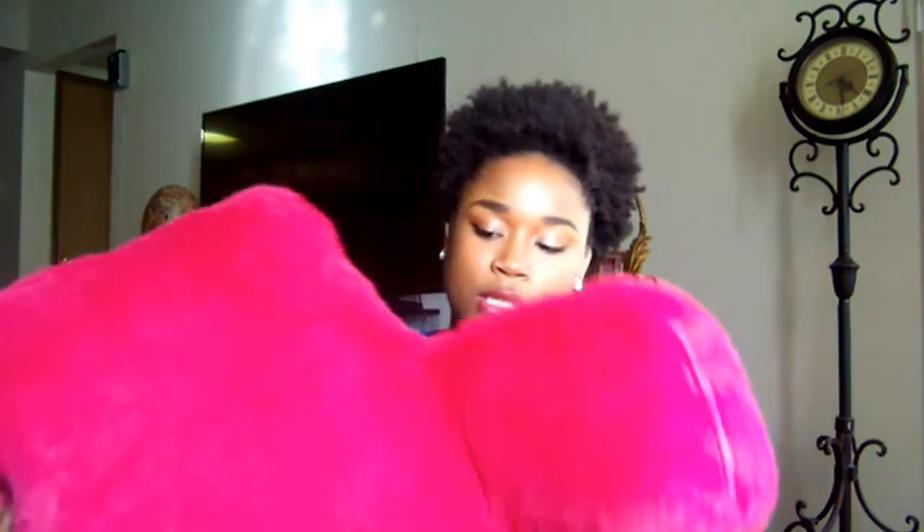So the first thing I'm going to show you guys is this big — I don't know, like a sleeping mat? You lay on it. It's pink and it's furry. I wanted to get one last year but I didn't.